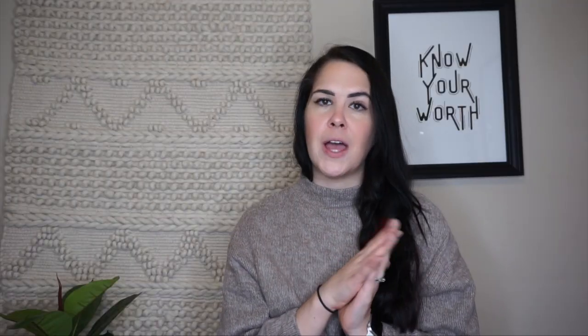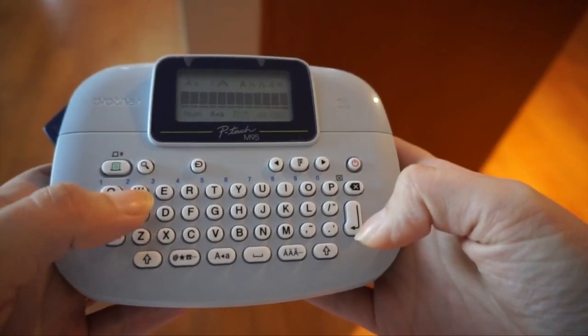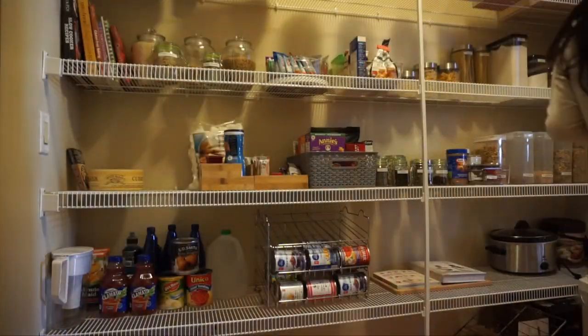Make sure that you label every single box. You don't want to be guessing what is in each box when you finally go to unpack. When you do pack the boxes, make sure you put all the heavier items on the bottom and the lighter items on top, and don't leave any empty space — every nook and cranny is somewhere you can shove something to make sure nothing shifts around and gets broken.